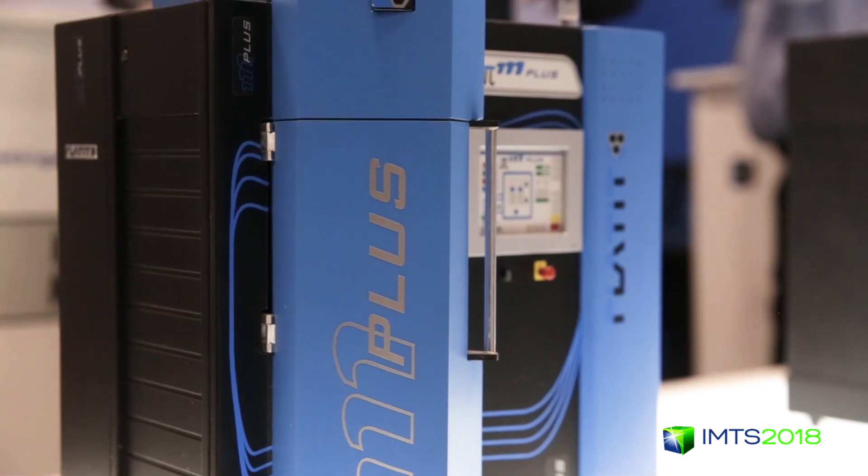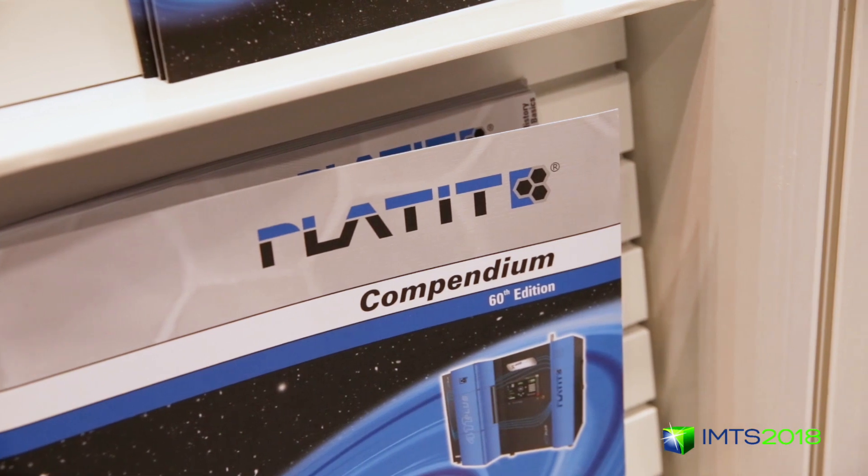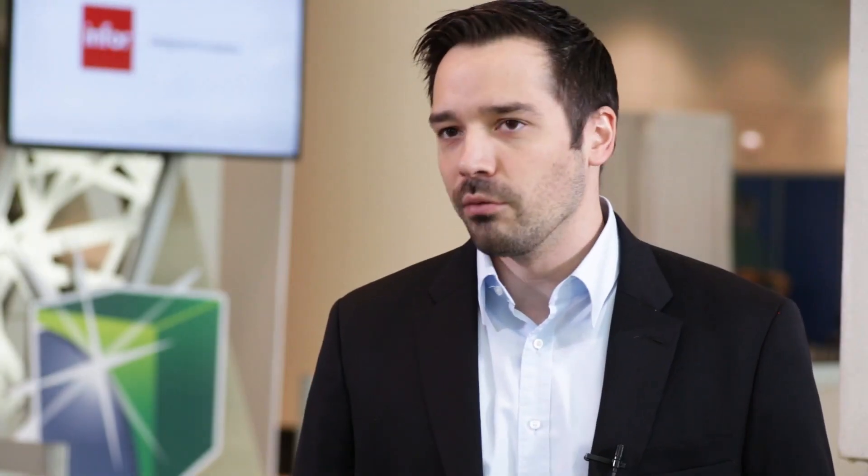With the fusion of these two — which we call hybrid at Platit — we use the advantages of both, which results in superior performance of our recipes.